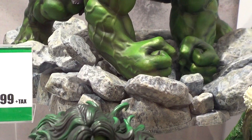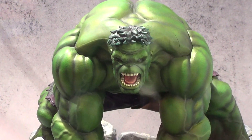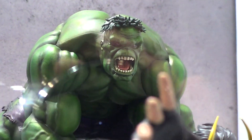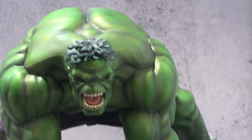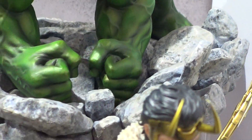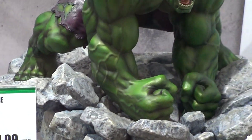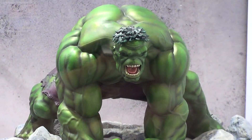This is their newest Kotobukiya piece. And I love the pose — it's called Smash. That's the pose for this statue. I love the design on this, the pose, the base. It's a bit expensive in my opinion for 1/10th scale, but once again, this is a diorama statue.